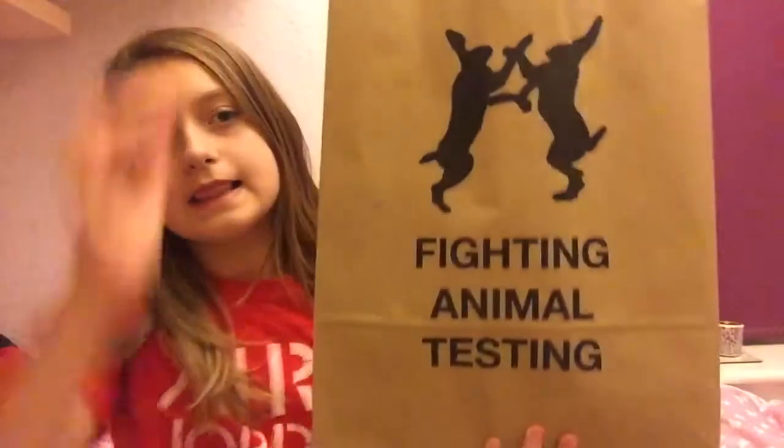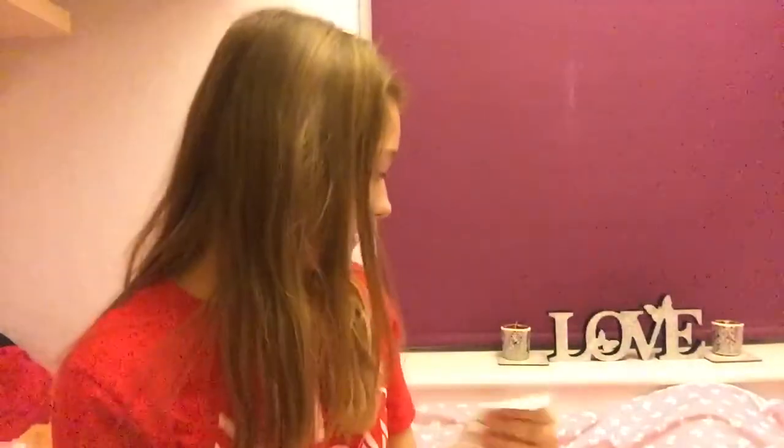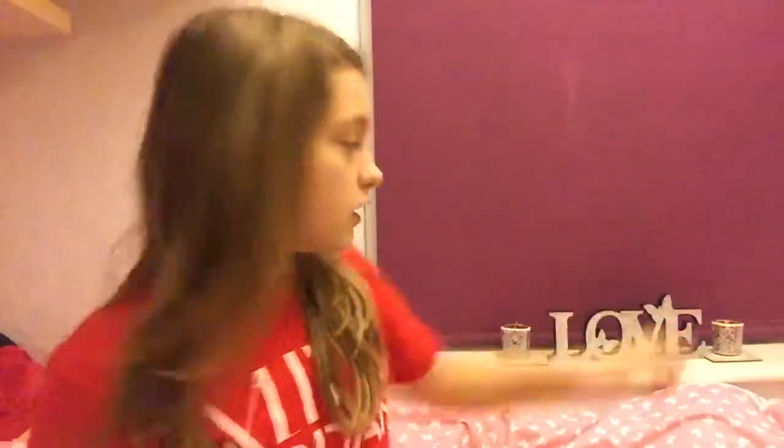Hi guys, it's me Claire and today I thought I'd film a nice Lush haul. I bought five things and I spent £21.55.